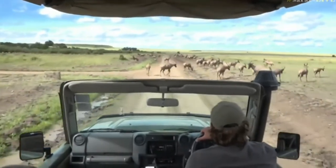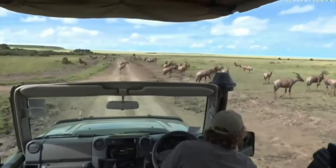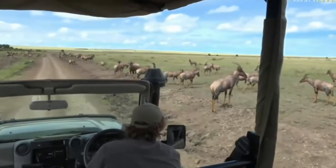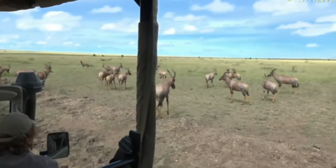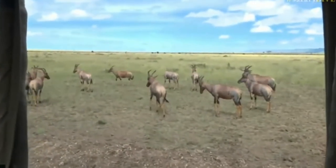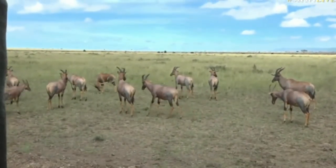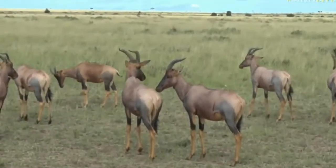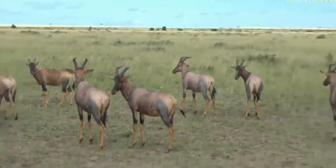Once we get close you can actually see — specifically on the males — that pre-orbital gland that they'll use to mark territory. Hello big boy! You can see the size difference as well. See the guy with the mud on his horns over there? There's a male — you can see quite a lot of antelope species will rub their horns in mud to try and make themselves look more impressive.